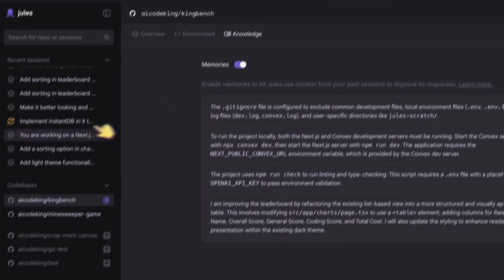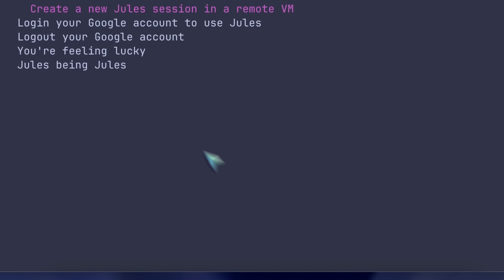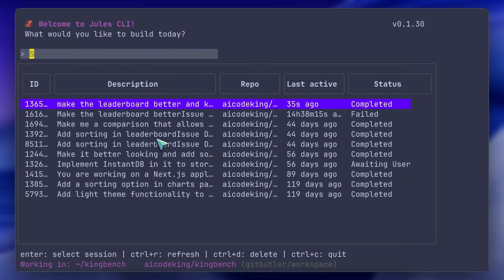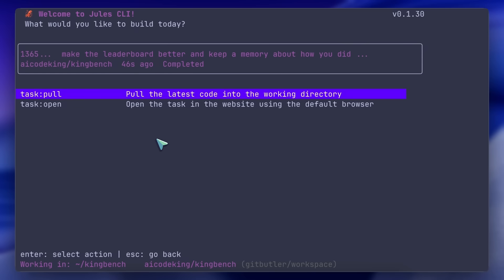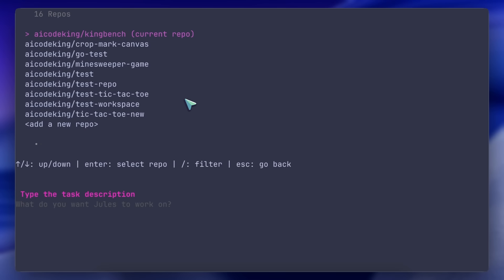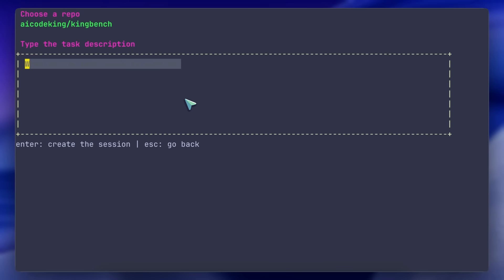After this comes the Jules CLI. You can start the Jules CLI with the Jules command, and then you'll see all the options. You can see all the tasks in Jules that you have done before, along with the status of each task. You can click on a task to open its page in the browser, or easily clone the code with the changes to your local machine. You can also run the '/new' command to create a new task directly from your CLI and delegate it to the online coding agent. It's pretty great.